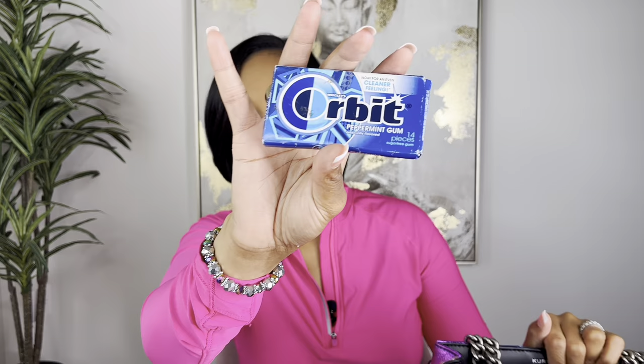The next thing I have is Orbit chewing gum - this always comes in handy. If you haven't eaten anything and you're feeling a little famished, pop some chewing gum in your mouth - it'll give you a little hydration and sugar. Definitely keep gum in your purse, especially if you work in an office. You eat lunch - whether it's salmon or chicken wings - and you want to be able to freshen your breath.